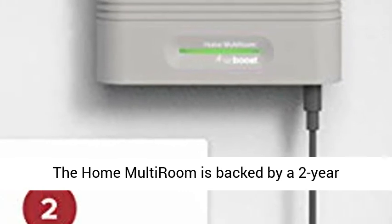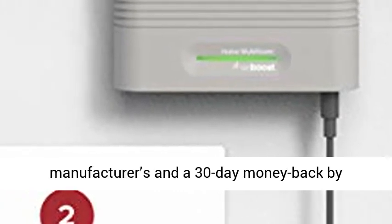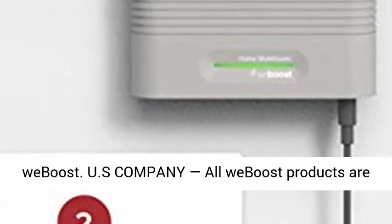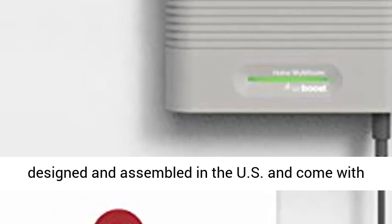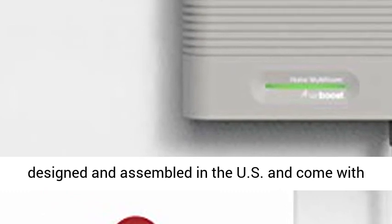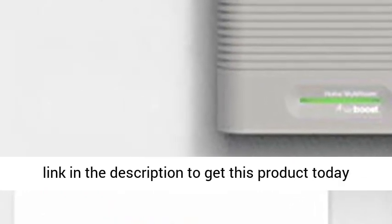Satisfaction guaranteed: the Home Multiroom is backed by a 2-year manufacturer's warranty and a 30-day money-back guarantee by weBoost. A U.S. company — all weBoost products are designed and assembled in the U.S. and come with friendly, U.S.-based customer support. Click the link in the description to get this product today at the best price.